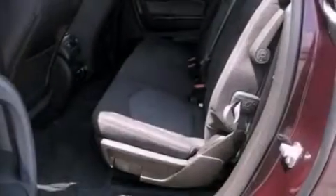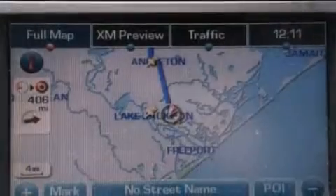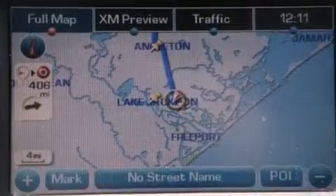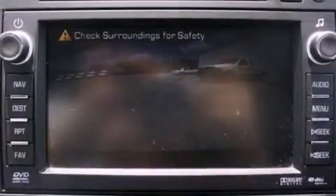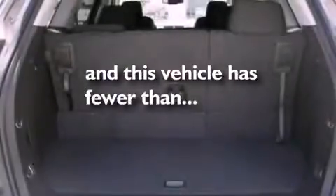Air conditioning, cruise control, full power accessories, a 6-speaker audio system, leather and alloy steering wheel trim, a 4-wheel independent suspension, a rear spoiler, dusk-sensing headlights, front and rear reading lights, and this vehicle has less than 48,000 miles.